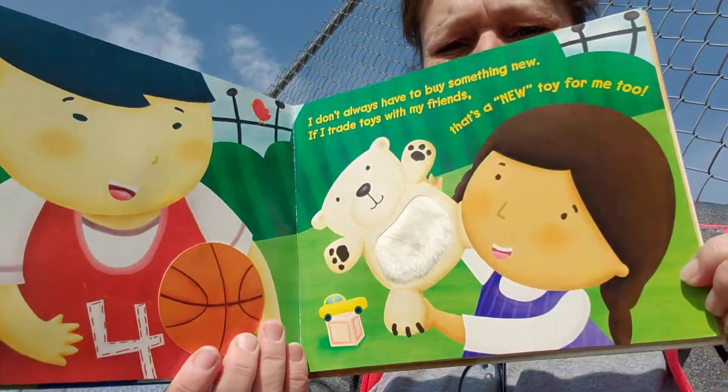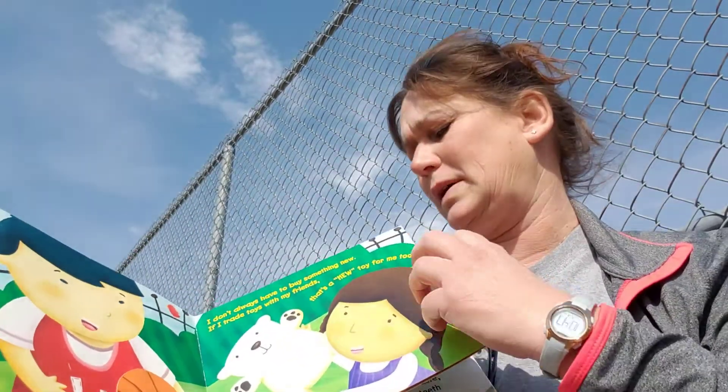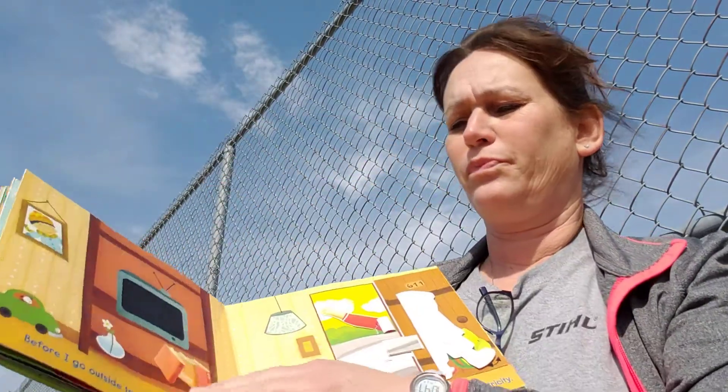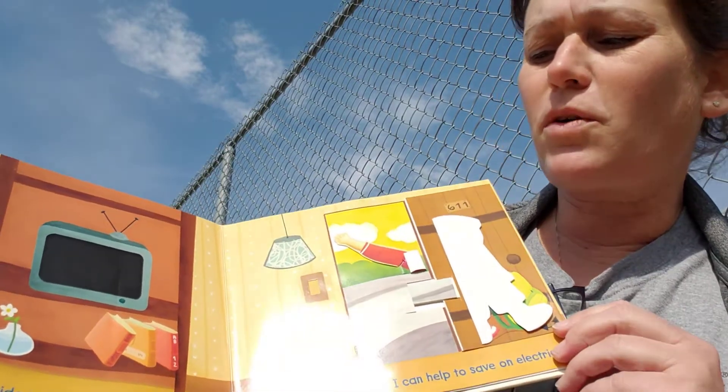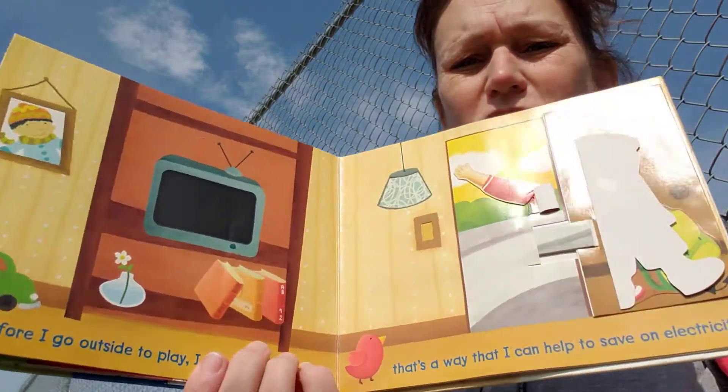Do you ever give your toys to somebody else? I'd love to see a picture of you sharing your toys. Before I go outside to play, I turn off the TV. That's a way I can help save electricity.